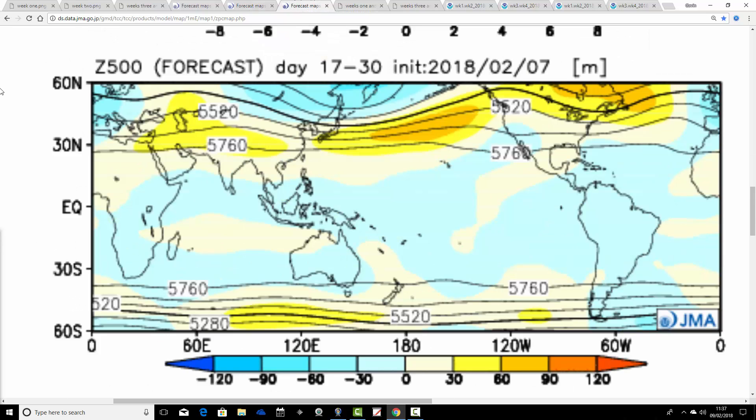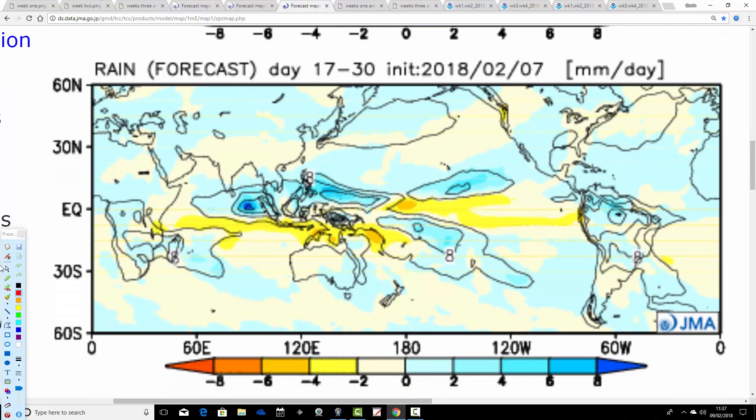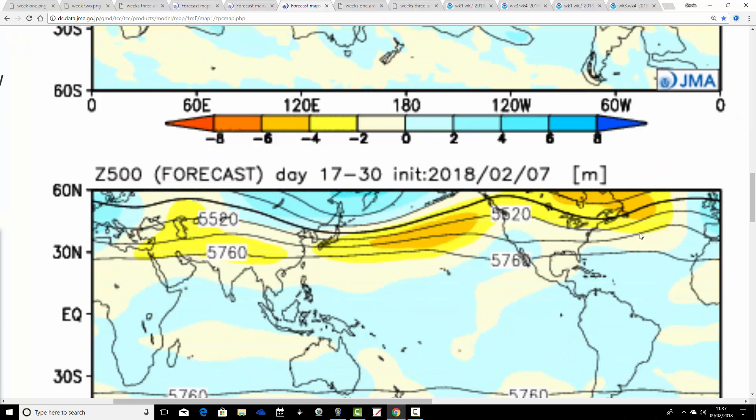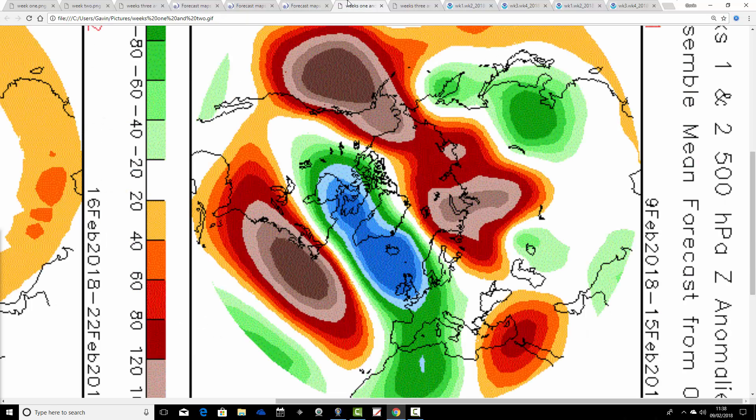Weeks three and four keep it all going — from the 23rd of February through to the 9th of March. Below-average heights are placed over to the south of the UK, with above-average heights to our west and high pressure to our north. Precipitation anomalies are a little bit more unsettled in this two-week period at the end of February and into the beginning of March. Temperature anomalies remain colder than average as well. So really a cold time is being signalled here by the JMA, with a consistently below-average temperature anomaly from start to finish, and definitely the chance of wintry conditions in the week ahead.